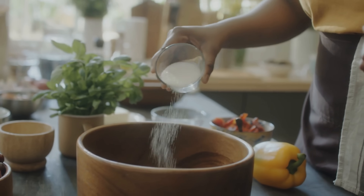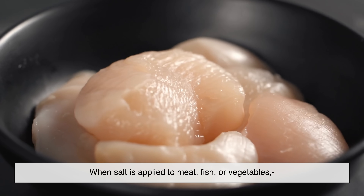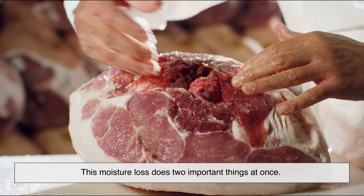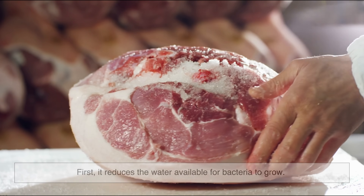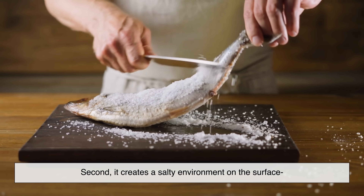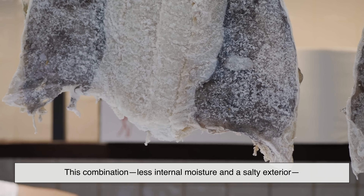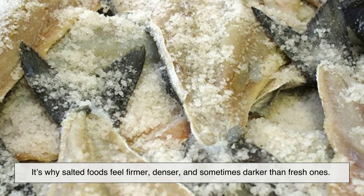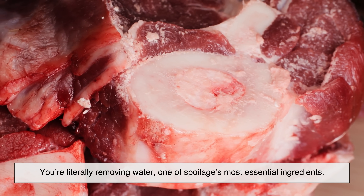Salt doesn't only affect microbes — it also pulls water out of the food itself. When salt is applied to meat, fish, or vegetables, moisture moves from inside the food toward the surface. This moisture loss does two important things at once. First, it reduces the water available for bacteria to grow. Second, it creates a salty environment on the surface that is hostile to most spoilage organisms. This combination — less internal moisture and a salty exterior — creates a powerful preservation effect. It's why salted foods feel firmer, denser, and sometimes darker than fresh ones. You're literally removing water, one of spoilage's most essential ingredients.